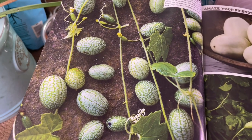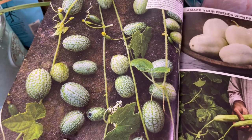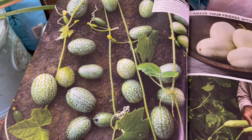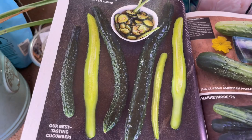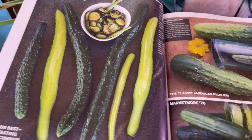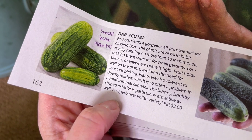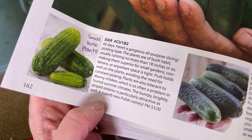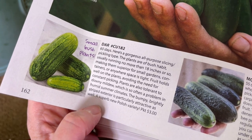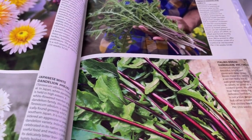I also grew mouse melons this year — they're adorable. I put in two plants and they took over, they were everywhere. So if you're planting these, you don't need to plant too many. I did the China Jade cucumbers and I also picked up some Dar cucumbers — I was thinking I might try some of these indoors in one of the hydroponic systems because they're small and bushy, perfect for growing indoors.